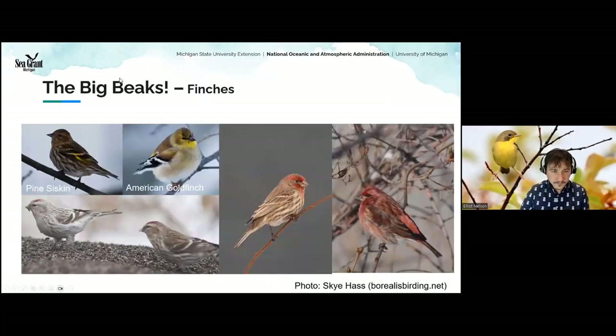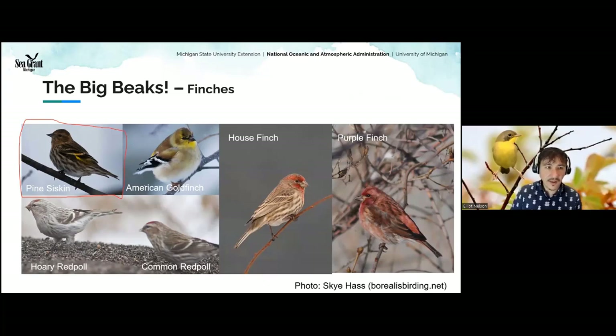American goldfinch is a common backyard bird. You might also start to see pine siskins — an eruptive species that sometimes shows up in fall, not every year. They're sparrow-like and kind of break the mold for a finch because their bills are a little more narrow — sort of a cross between a warbler and a finch bill — but they have that nice yellow wing bar, which is pretty distinctive. You also have purple finches and house finches. In late fall or early winter, redpolls are another eruptive species that may show up at your feeder.